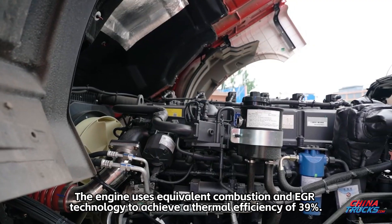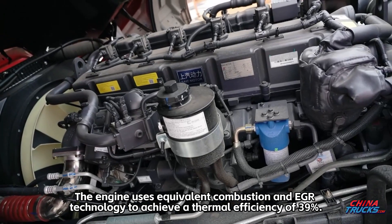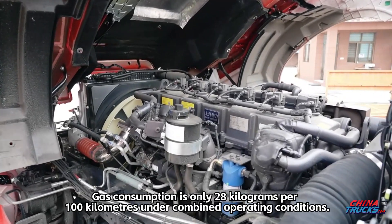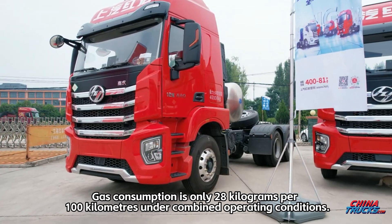The engine uses equivalent combustion and EGR technology to achieve a thermal efficiency of 39 percent. The efficiency of the powertrain reaches up to 99.8 percent, and gas consumption is only 28 kilograms per 100 kilometers under combined operating conditions.